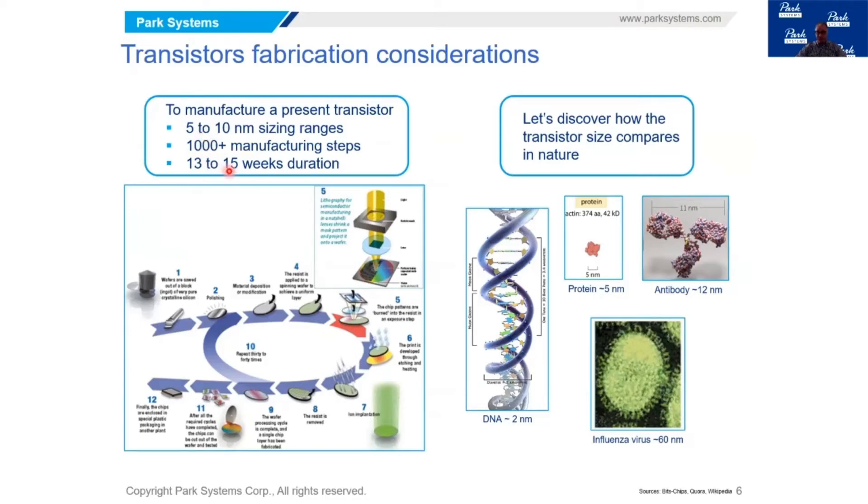It takes about 13 to 15 weeks to manufacture transistors. As the graphic on the lower left side indicates, it starts with an ingot of pure crystalline silicon wafer that goes through all these processing steps including polishing, film deposition, lithography, and implantation, creating transistors on a wafer. The wafer size is usually about 300 millimeters in diameter, and at the end the chips get diced and packaged. You have hundreds of thousands of transistors per wafer.